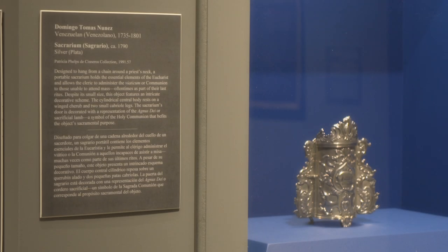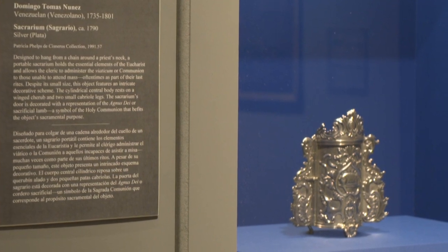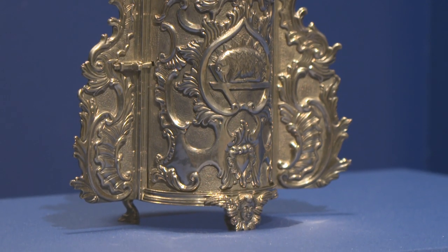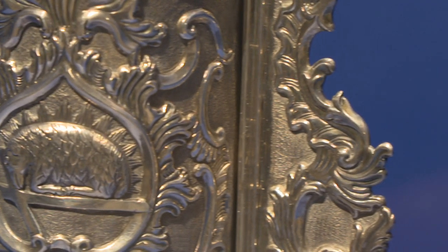There's another silver piece from a Venezuelan artist that you wanted to highlight. That is a sacrarium made by a silversmith named Domingo Tomas Nunez from about 1790. That piece is a portable piece — the priest would wear it around his neck on a chain, and it would be used to house the communion. He would bring it to a person who could not be at the church, so oftentimes someone who was receiving their last rites.